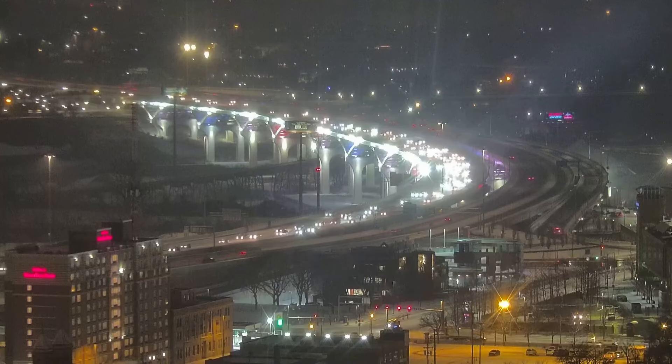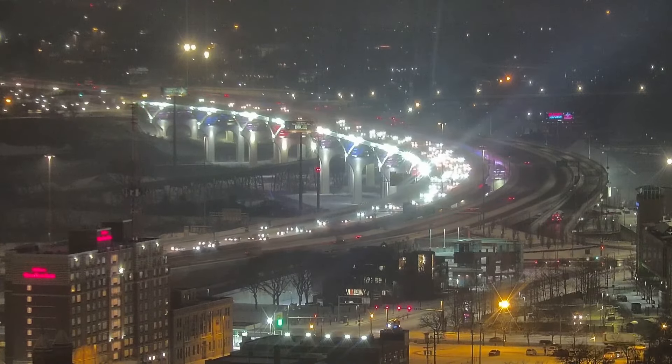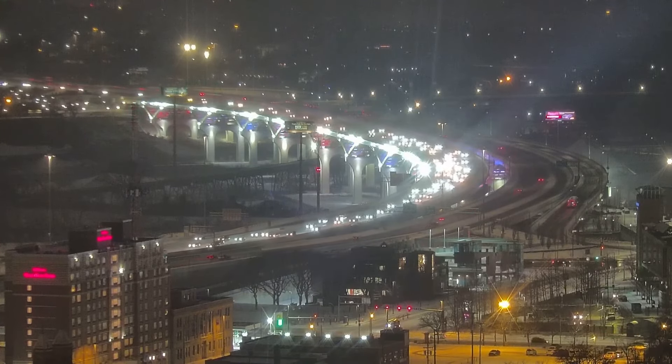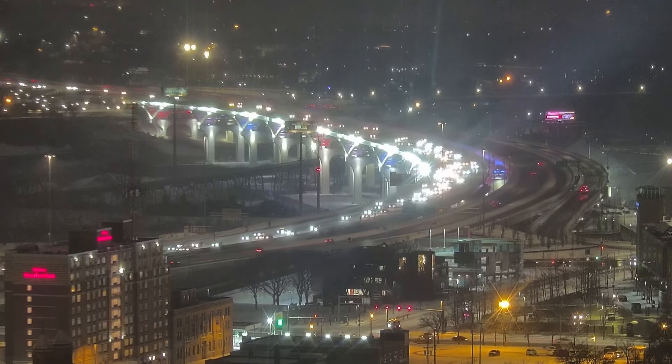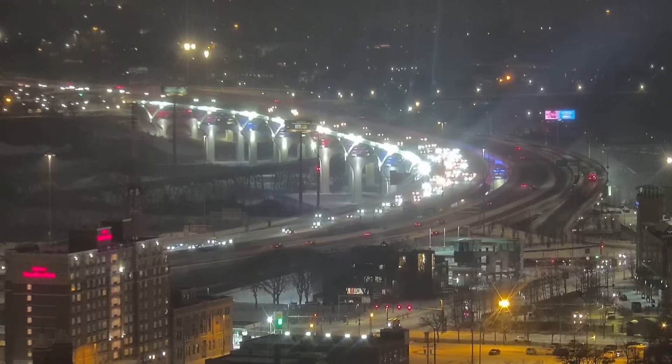It's 6:30 on your Friday morning. Let's take a live look outside as the snow moves across the area. The inner belt is moving slow this morning. Please, when you're on the road, take your time. There's going to be more snow coming in downtown as the morning continues. Hundreds of road crews are out on the road this morning, trying to make sure that we are all safe.